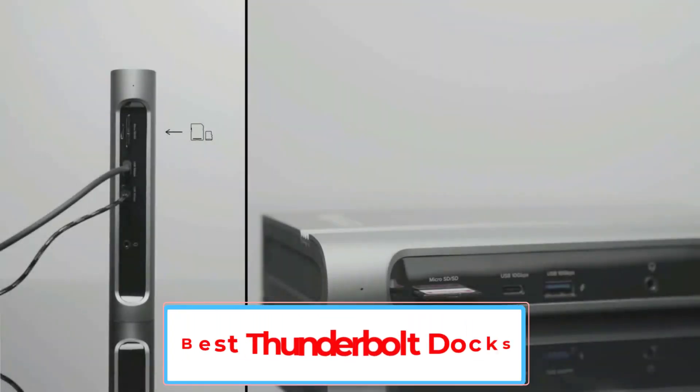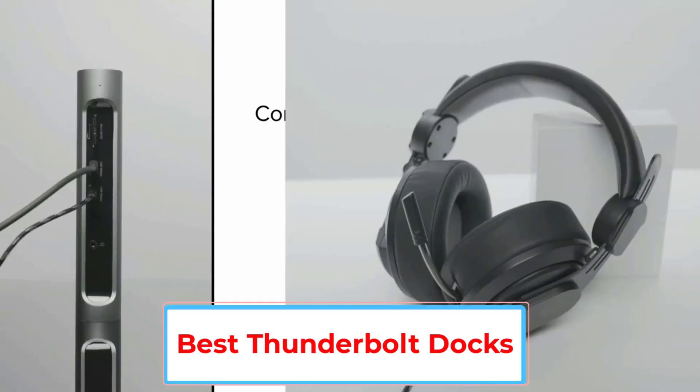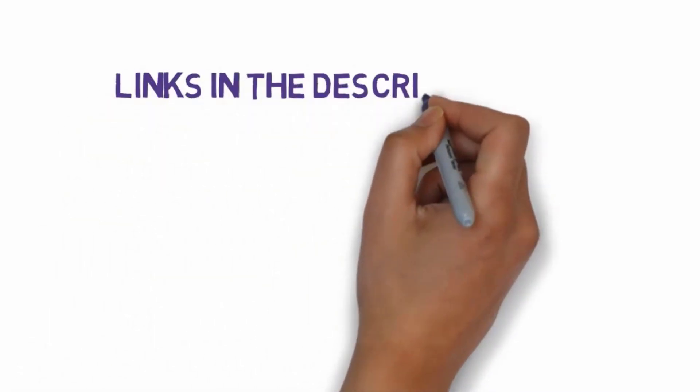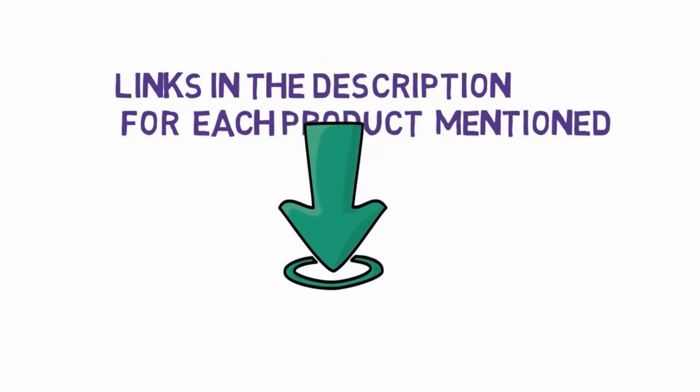Are you looking for the best thunderbolt docks? In this video we will look at five of the best thunderbolt docks on the market. We have included links in the description, so make sure you check those out to see which one is in your budget range.